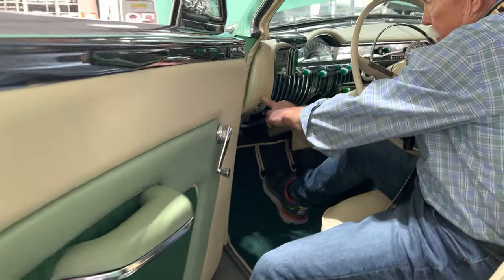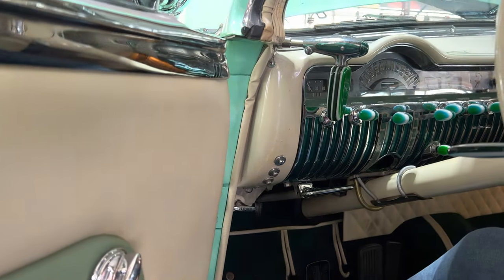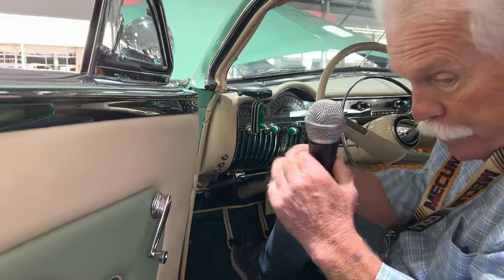There are three solenoids here: one is for this door, another is for the right door, and the one at the bottom is for the trunk. It releases the solenoid, pulls the latch, and the door or trunk opens.